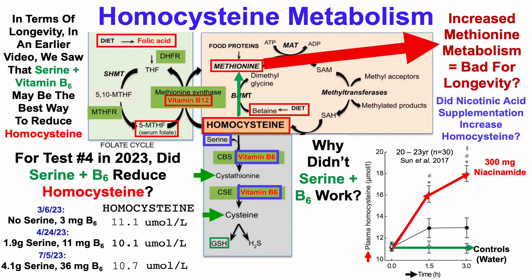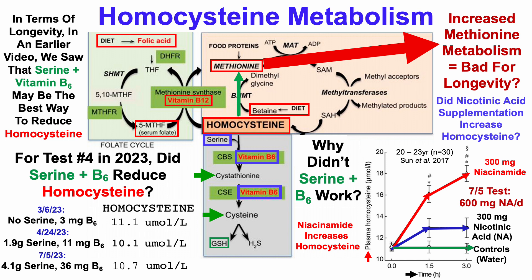What about nicotinic acid? That's what I was supplementing with — not niacinamide. That data is shown for people supplemented with 300 milligrams of nicotinic acid. Although it wasn't a significant increase, homocysteine did move in the wrong direction towards higher levels after an hour and a half, plateauing from an hour and a half to three hours. Note that I wasn't taking 300 milligrams per day — I was taking double that, around 600 milligrams per day. So it's possible that supplementing with nicotinic acid, which raised my NAD, may have pushed homocysteine in the wrong direction.